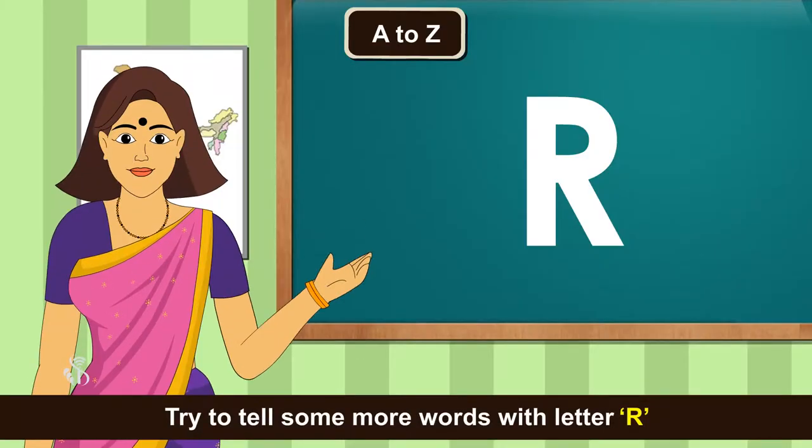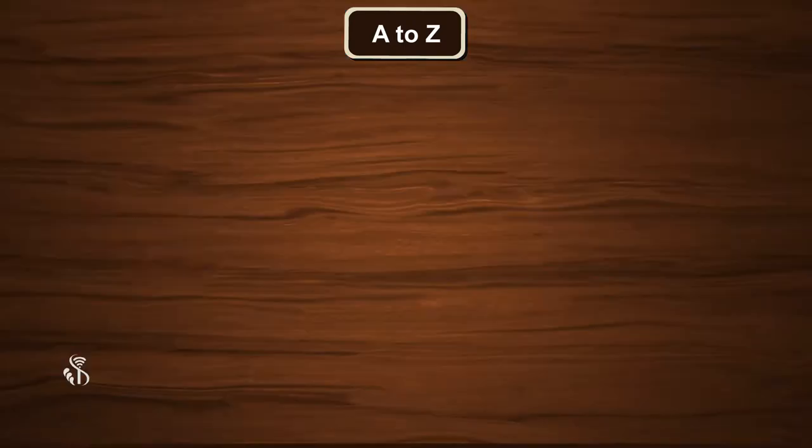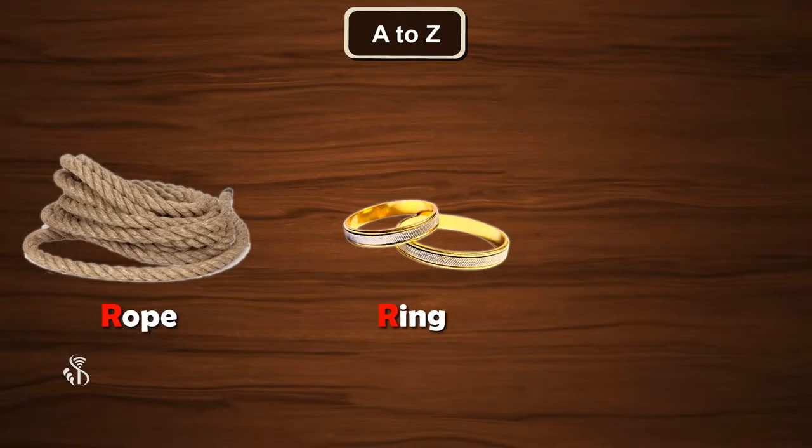Try to tell some more words with letter R. Rope, Ring, Ruler.